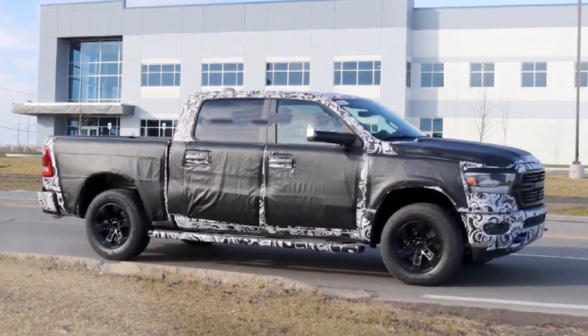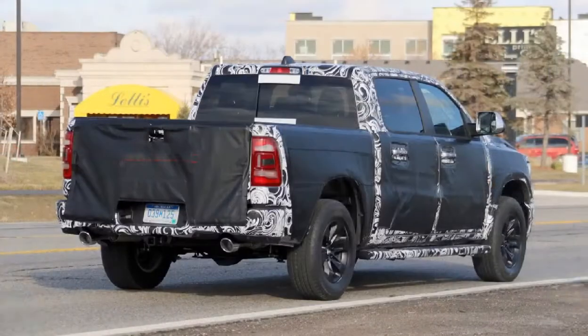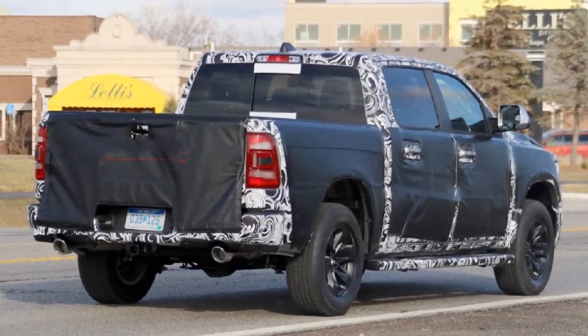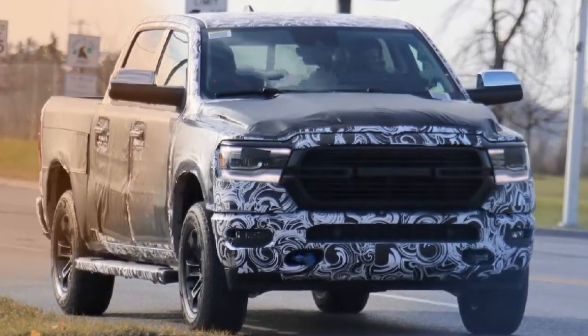If you're not a fan of this new grille, the good news is that there will probably be a variety of different designs available, just as there are on current RAMs. There aren't many other details to glean from this prototype, though. It appears to be the longer of the four-door models and has an impressive amount of glass area.